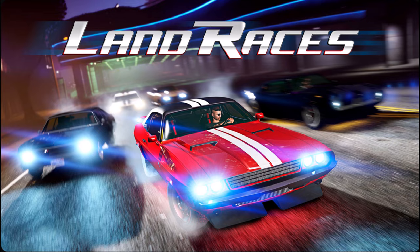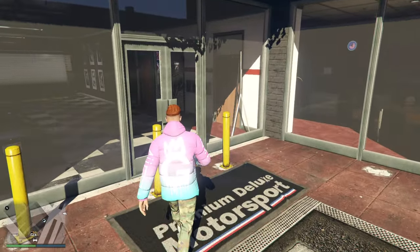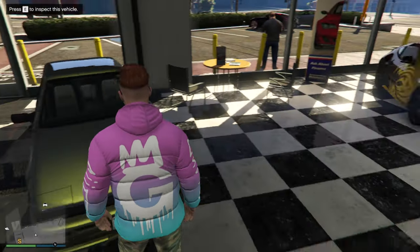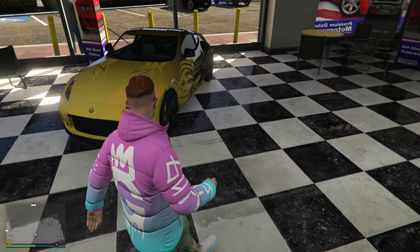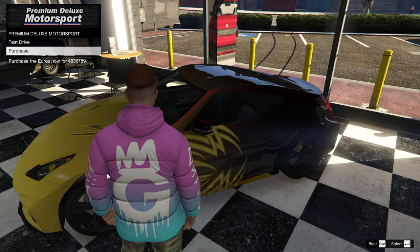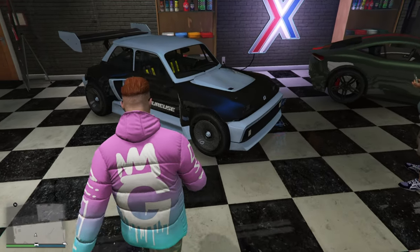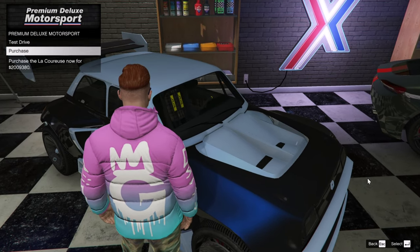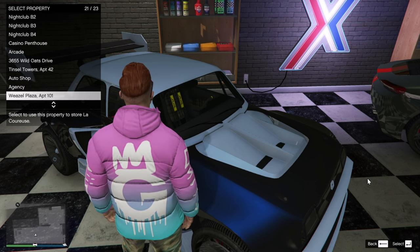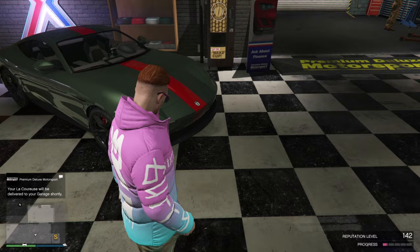Next up, we are here at Premium Deluxe Motorsports. A lot of the vehicles in here are on sale. We have the Karen Futo GTX, the Annis Euros right here — so if you want to pick it up with this livery, come on down. Same for the Dinka Jester RR. Obviously we've got this beauty which is the Pandera La Coureuse — if you pick this one up here, it actually does have the light bar on the front, which is a very rare feature you can only get if you pick it up from here. And last but not least, the Grotti Itali GTO Stinger TT.